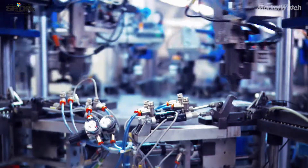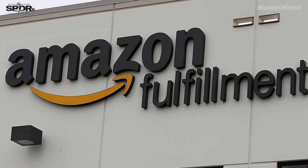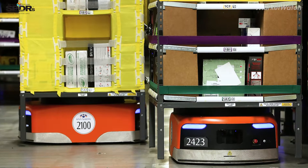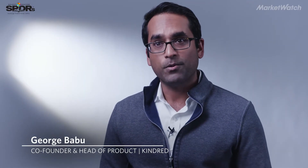There are over 2 million robots around the world in manufacturing centers and warehouses. Amazon alone has about 80,000 robots in their warehouses. What we realized a few years ago is that it takes three times as many people to fulfill an e-commerce order than it does to do a regular order.